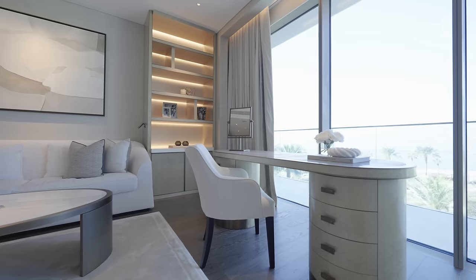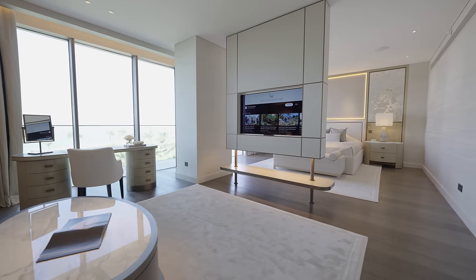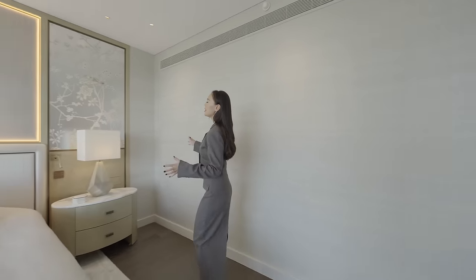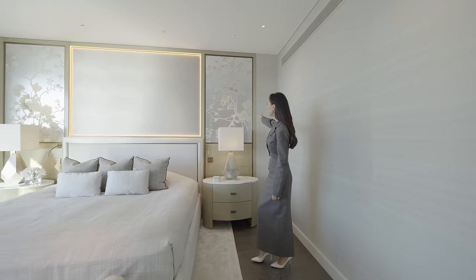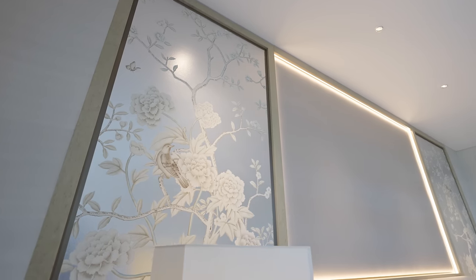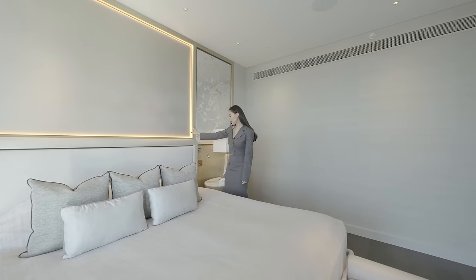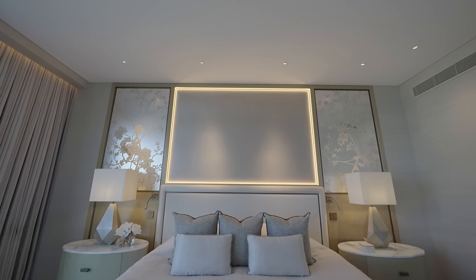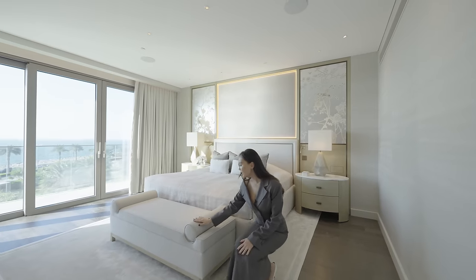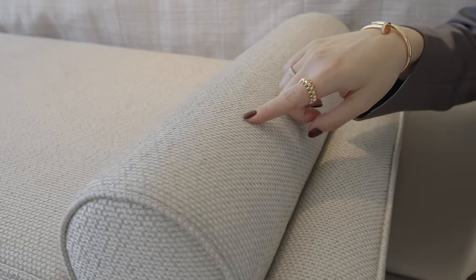We did a bespoke desk here with real shagreen leather, and we are very proud that we won two awards for this apartment. The most important part of this room is this absolutely stunning de Gournay wallpaper, which we made bespoke with them. We have two birds looking at each other. We paired it with a bird's eye veneer headboard and dotted Armani fabric — they perfectly match each other. We have a straw marquetry table lamp from France, and this bench features amazing Armani fabric with matching dots.